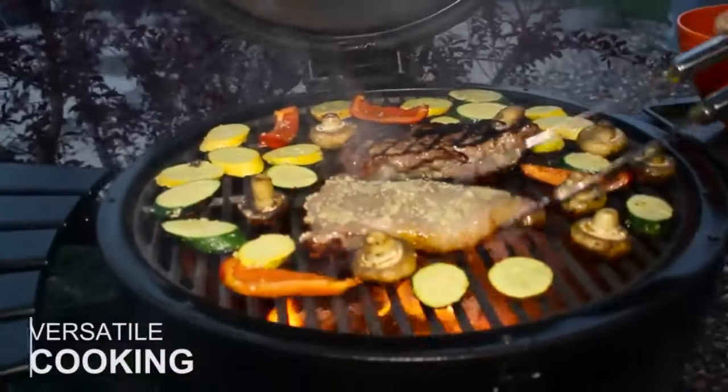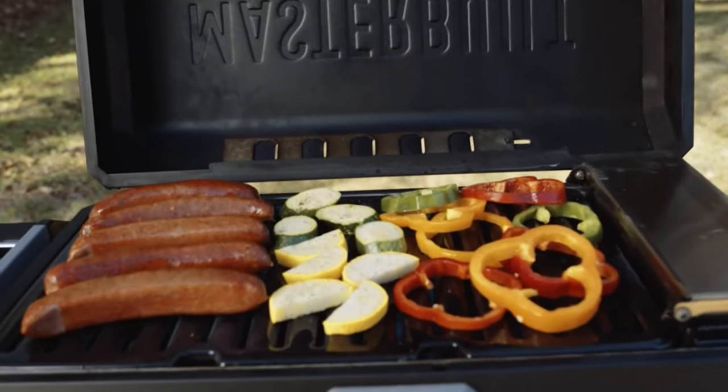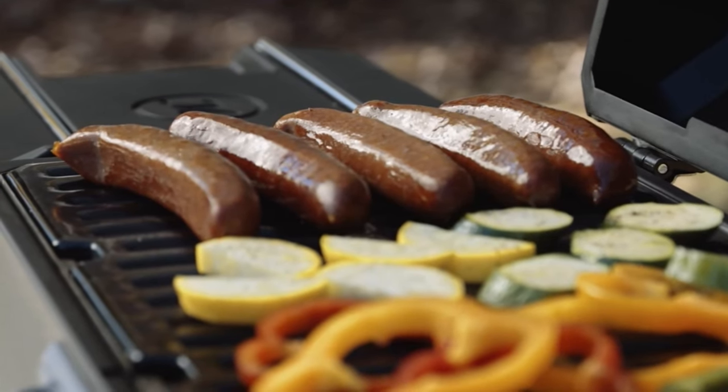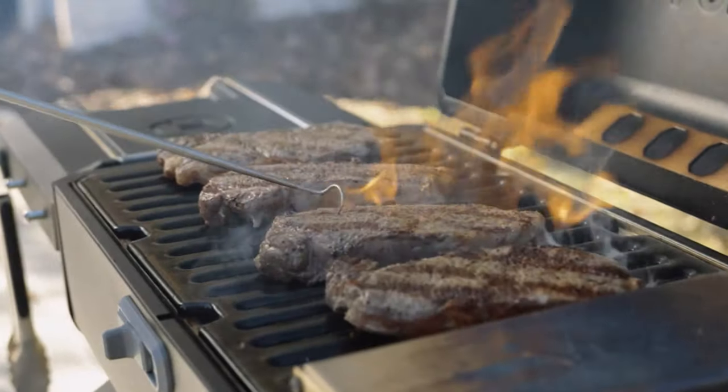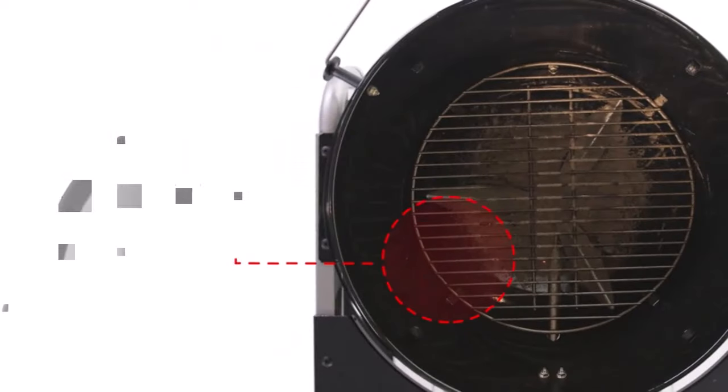Charcoal grills are a staple for home chefs because charcoal is a relatively inexpensive fuel source that gives everything from hot dogs and hamburgers to pizza and pulled pork a lot of beautiful smoky flavor. Charcoal grills also tend to be less expensive than gas or pellet grills, so you can cook outdoors even if you're on a budget.